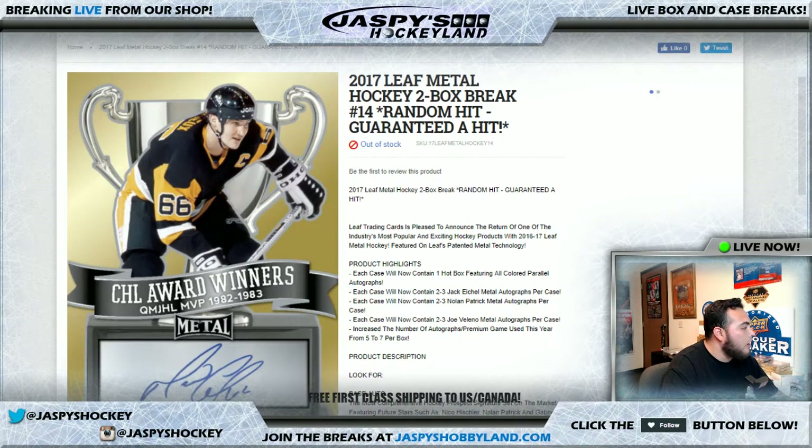Good evening everyone, it is July 7th, 2017. We're doing a guaranteed hit break — 2017 Leaf Metal Hockey two-box break, number 14, random hit, guaranteed hit as well.